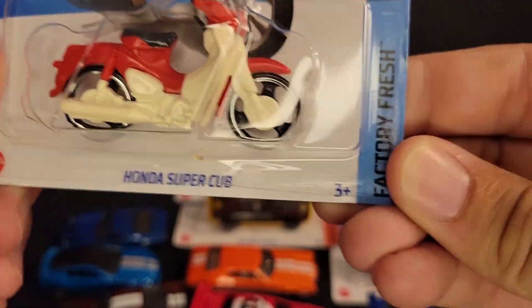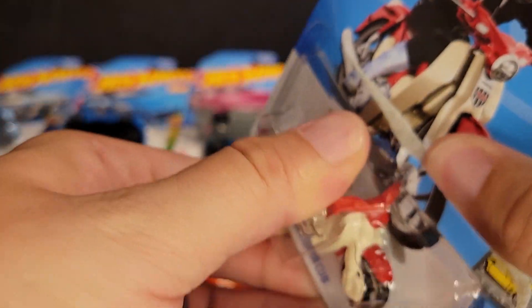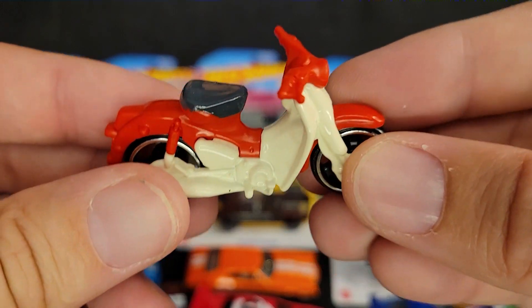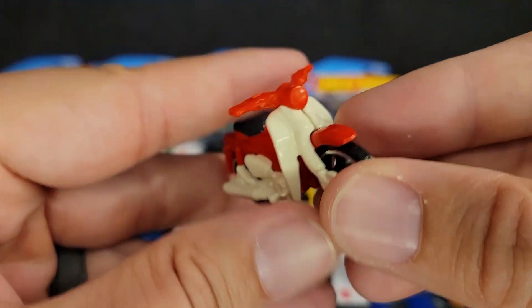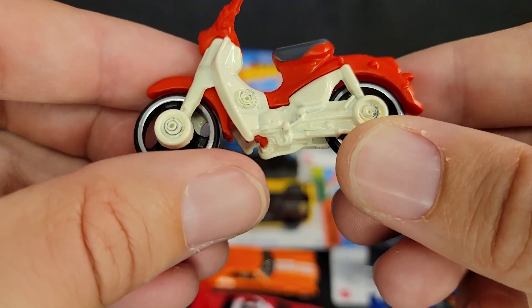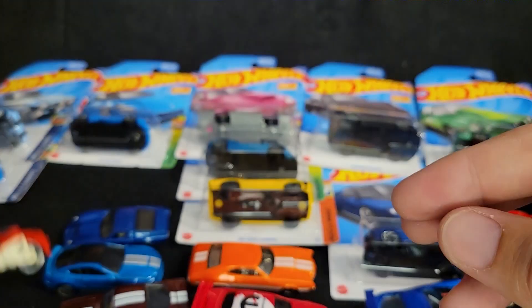New casting — the Honda Super Cub. I think we've already seen it in one color; I'm blanking on what color. But we've got it in red with white or cream — more of a cream. Cute little casting. Very bicycle-esque. Nice to add that to the collection.